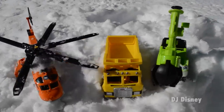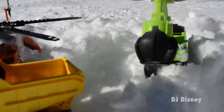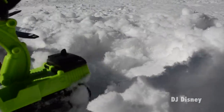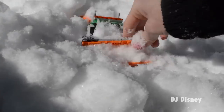It looks like the construction crew will be safe. The Arctic helicopter has reached help. The avalanche site looks grim.